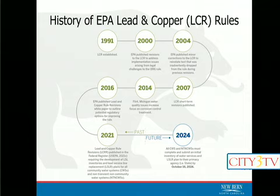Moving into 2021, we have the latest round of updates to the rule. Most importantly, what came out of that is the need to inventory your entire water system and find out what your service lines are made of and how many of those are lead. We'll talk a little bit about that program and how it impacts our water customers.